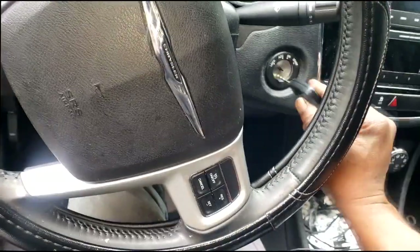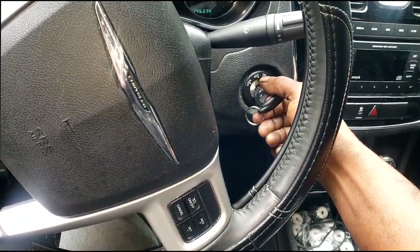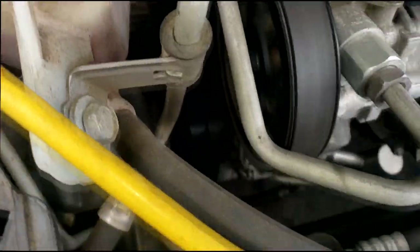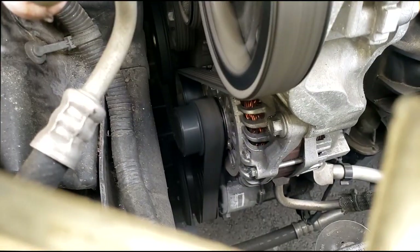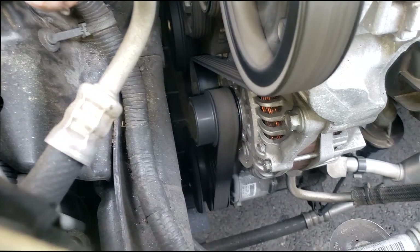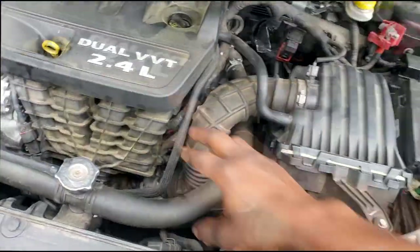The car has 145,000 miles on it. Here we go — whoa! Hold on guys. That is loud. Wait a minute — can you say alternator? Whoa! Holy crap — wow, dude. Alright guys, let me turn that off before that pulley on that alternator decides to come off, fall off, or even fly off.